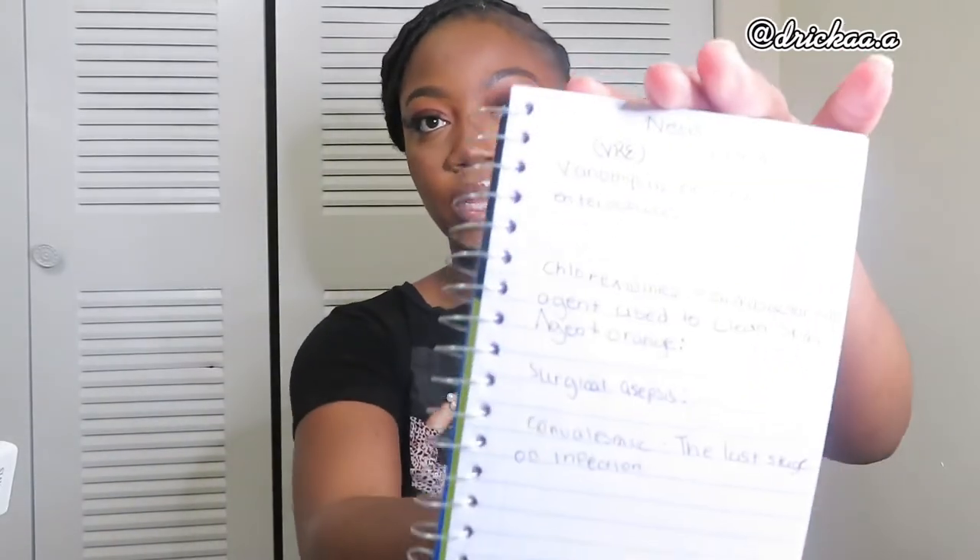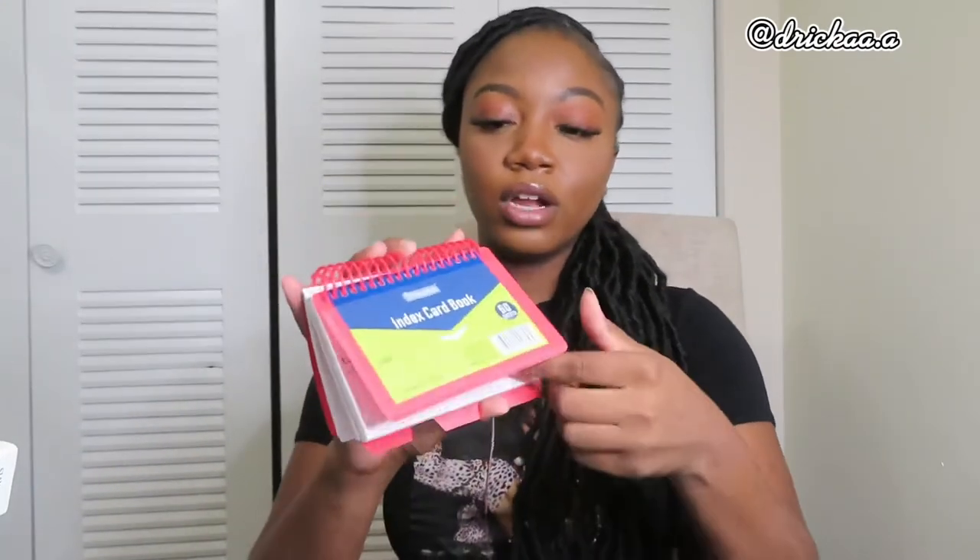Now out of the boring stuff and into the fun stuff! I have a little notebook — when we take notes at a fast pace, I write down words I don't know so I can look them up later. For example: vancomycin-resistant Enterococcus, chlorhexidine, surgical asepsis, and the last stage of the infection cycle. This is just for extra knowledge — you don't really need it, but that's what I use it for.